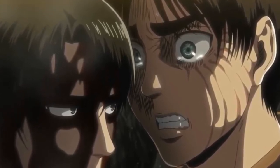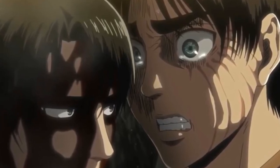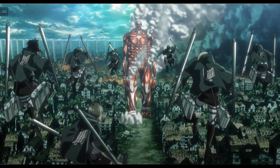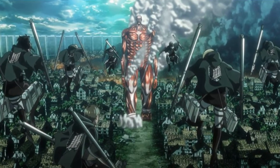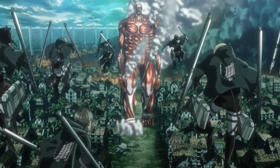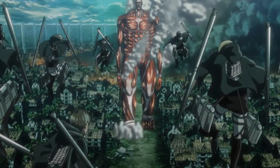In conclusion, the Battle of Shiganshina District uses rapid plot developments, establishing information, building up tension, setting up and executing plot twists, and constantly changing tactics to create this spectacular war.